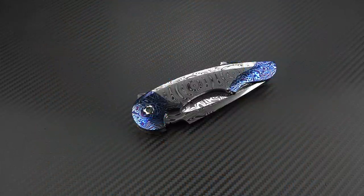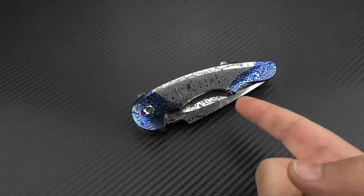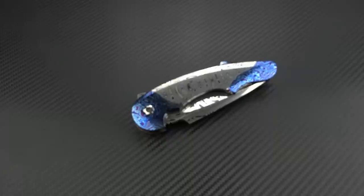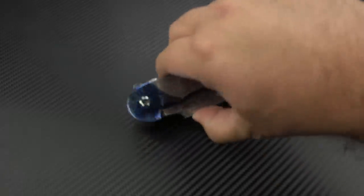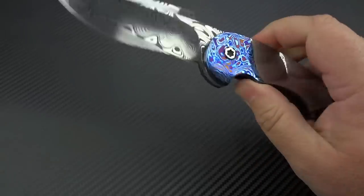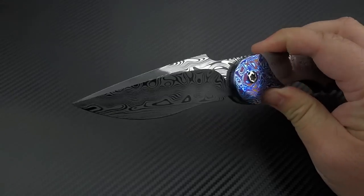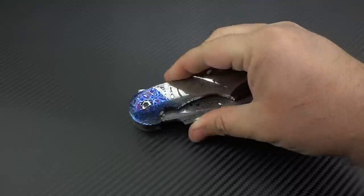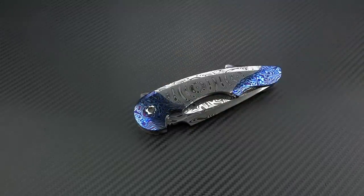What do you get when you combine two of the greatest minds working in the knife industry today? You get what may be the most amazing and sought-after collaboration of recent memory. This is the Advisor Collaboration by Mr. Todd Fisher Sr. and Stan Wilson. This thing is nothing short of absolutely jaw-dropping amazing.